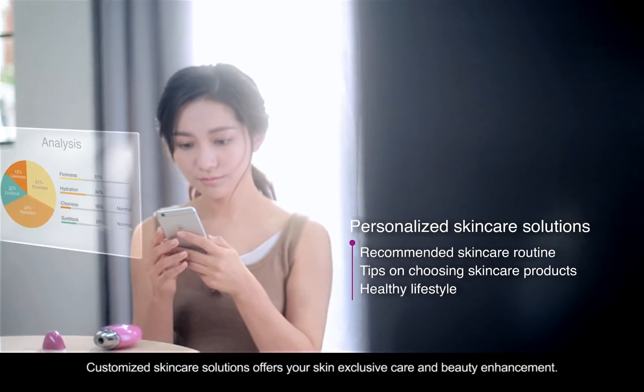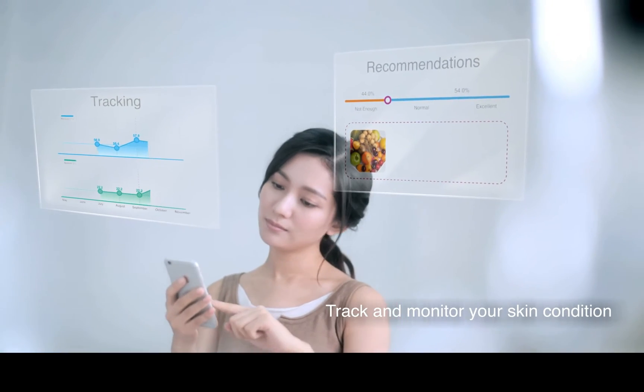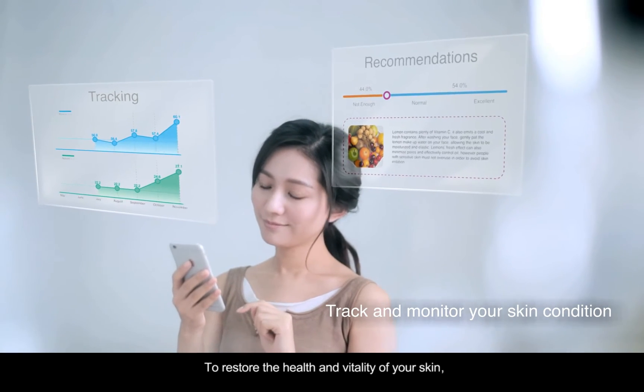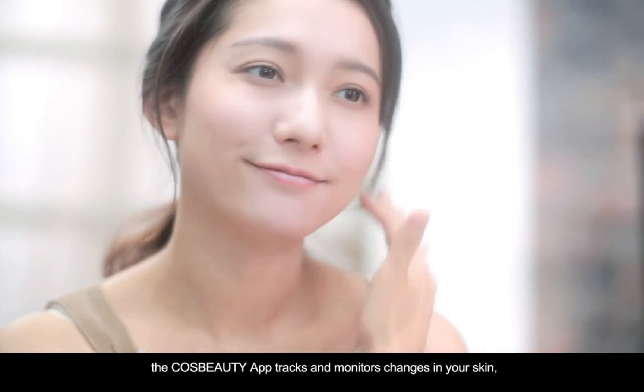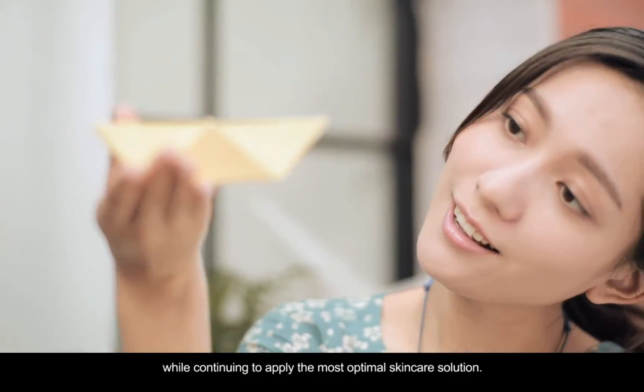Customized Skin Care Solutions offers your skin exclusive care and beauty enhancement. To restore the health and vitality of your skin, the CauseBeauty app tracks and monitors changes in your skin while continuing to apply the most optimal skin care solution.